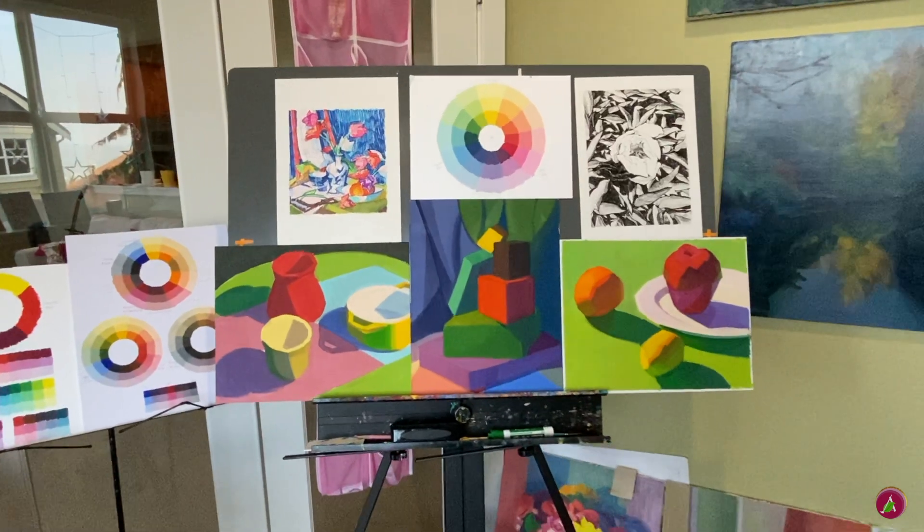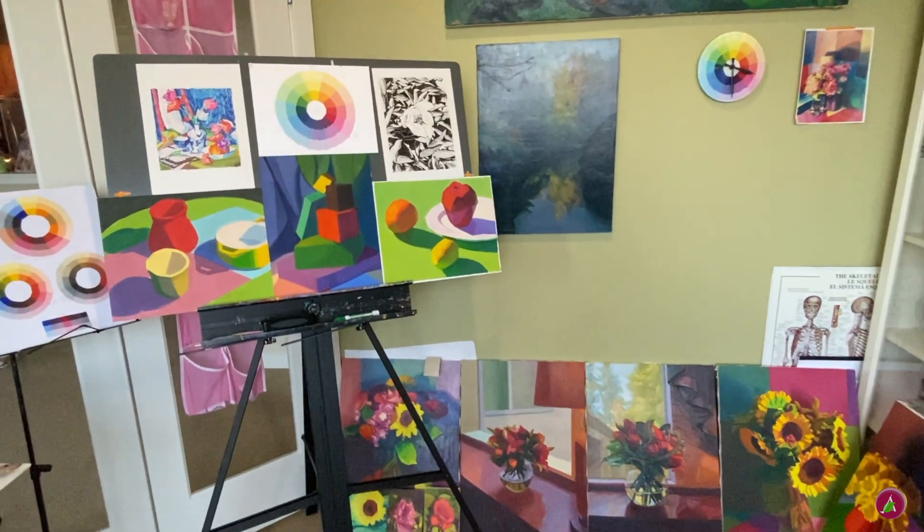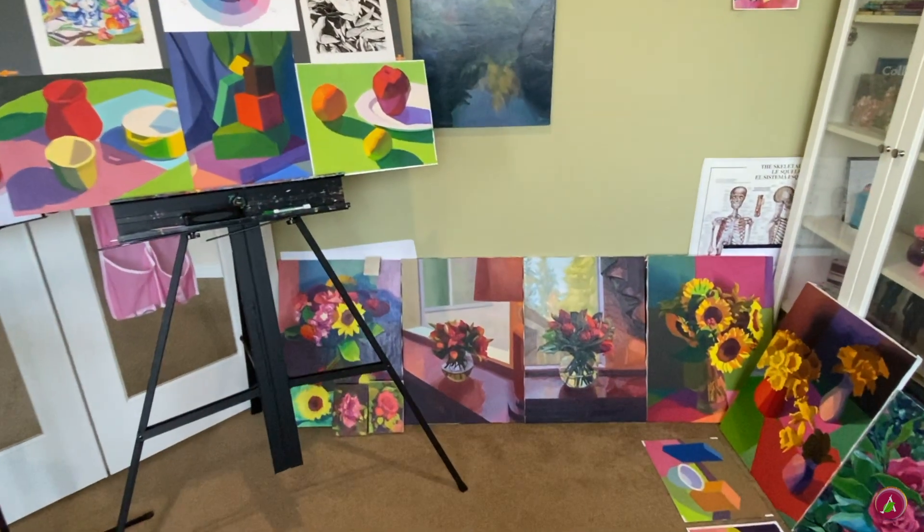These are my color studies. In the back I have paintings of flowers and fall colors.